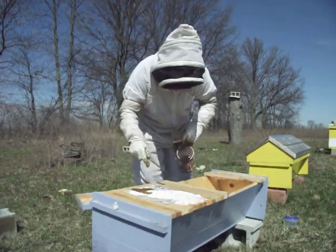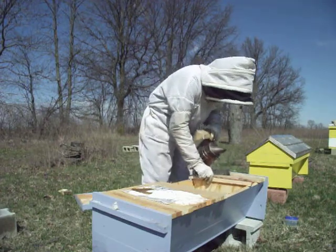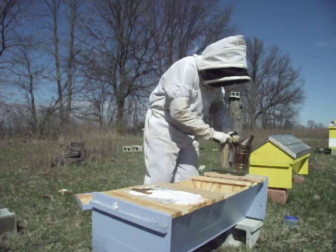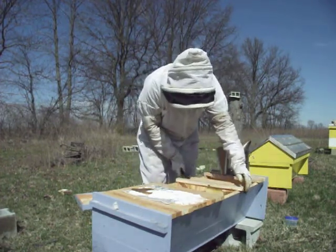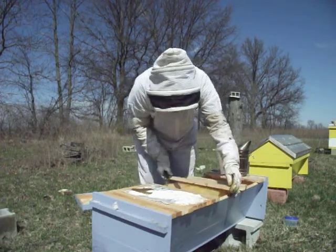I can see mouse turds up here underneath the pollen patty. This is not good — in fact, there's quite a few mouse turds in there.